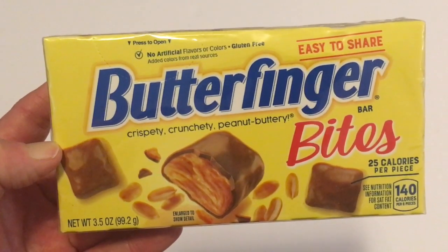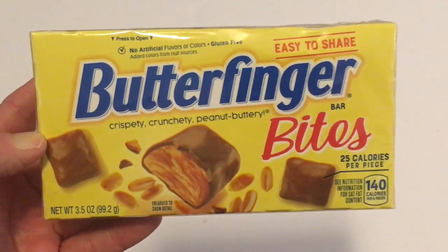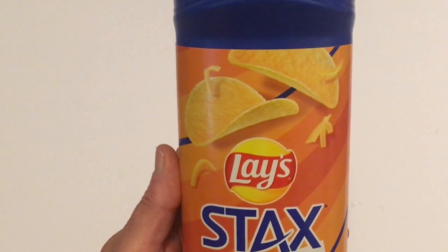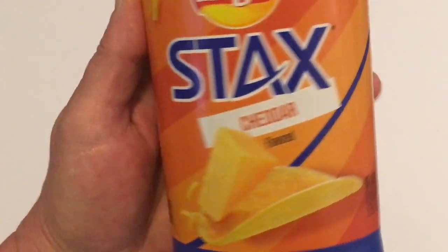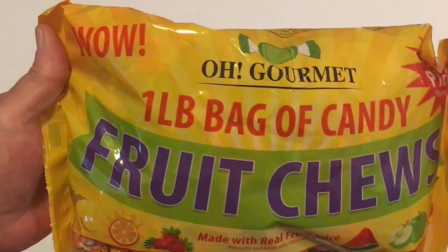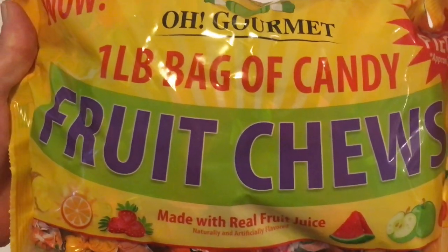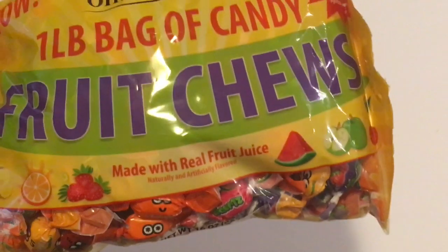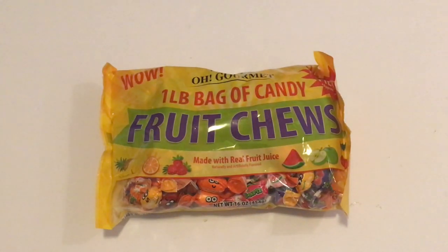Next I picked up the Butterfinger Bites — I've picked these up before at Dollar Tree and they're just the perfect size; I really do love Butterfingers. Then I picked up the Lay's Stax Cheddar flavored, net weight five and a half ounces. The last food item is a repurchase: the Wow Oh Gourmet one-pound bag of candy fruit chews. Everyone in our family liked these, so I was happy to find another package — that's a really good deal for a pound of candy.